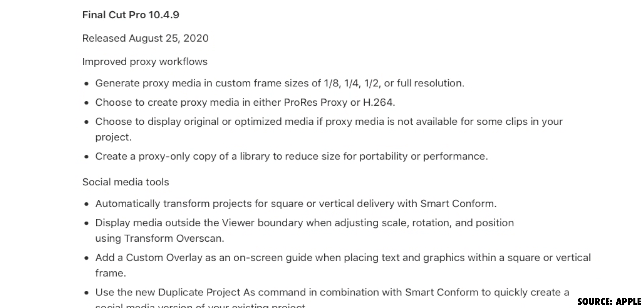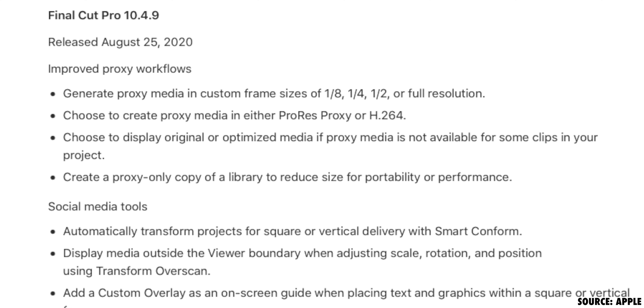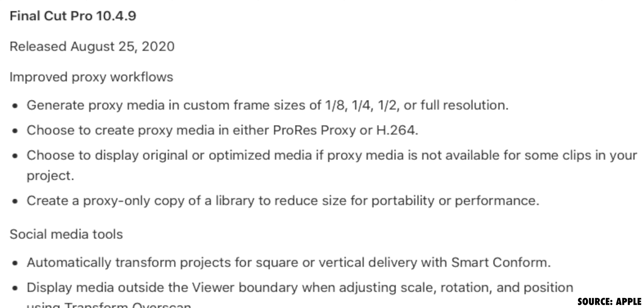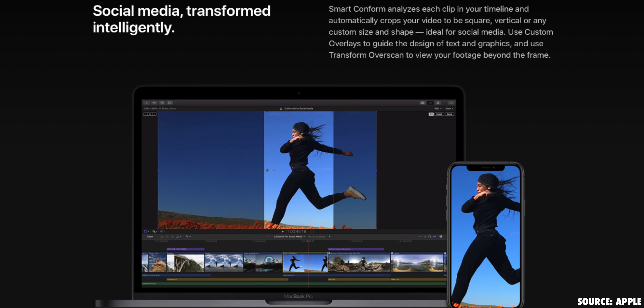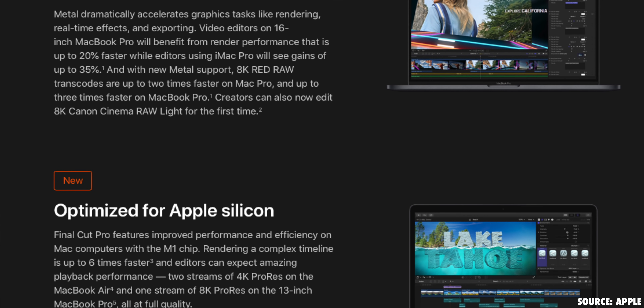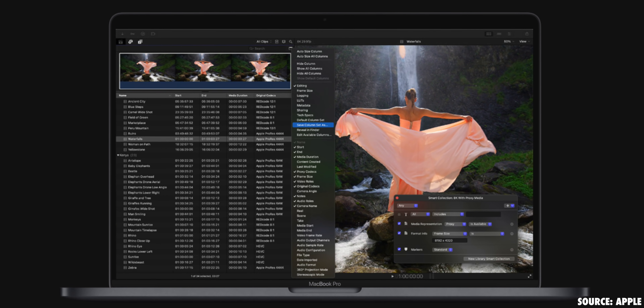Optimizing for Metal was paving the way for things to get even better under the hood as they, behind the scenes, developed M1. We got a much-needed and long-overdue update in August 2020 to proxy workflows, giving pros control over how proxies were made, their resolution, the ability to create a proxy-only version of a library, and view proxy media simultaneously with original or optimized media — something we'd been dying to see since Final Cut Pro X was released nearly 10 years earlier. We also got smart conform and tools to adjust ProRes RAW footage. All of 2020 saw mostly under-the-hood improvements as Apple rolled out the M1 processor. And for all of 2021, the biggest upgrade to FCP was arguably an enhancement to the browser with a new column editor and new search and sorting options for media.